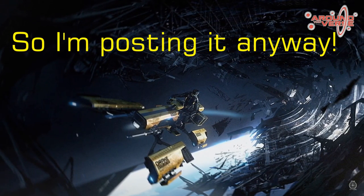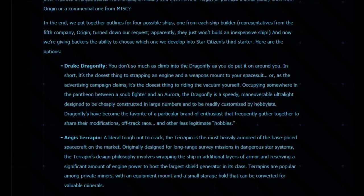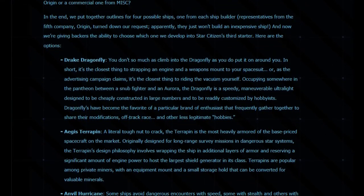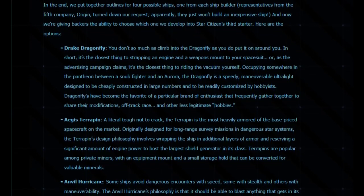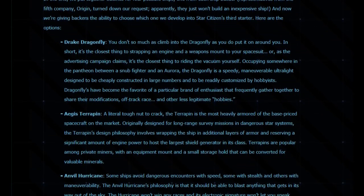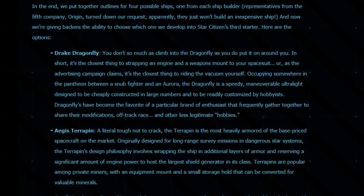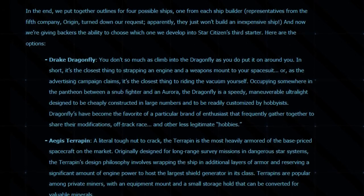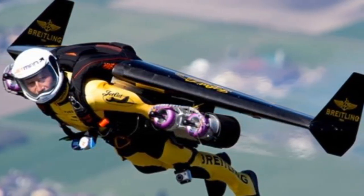Let's start with the original description. This has changed over time, but when I first learned about the Dragonfly, it was going to be, and I quote, "the closest thing to strapping an engine and weapons mount onto your spacesuit, and you wouldn't so much climb into it as put it on around you." Because of these words, I first imagined something like this. Or, if I was very lucky, this.